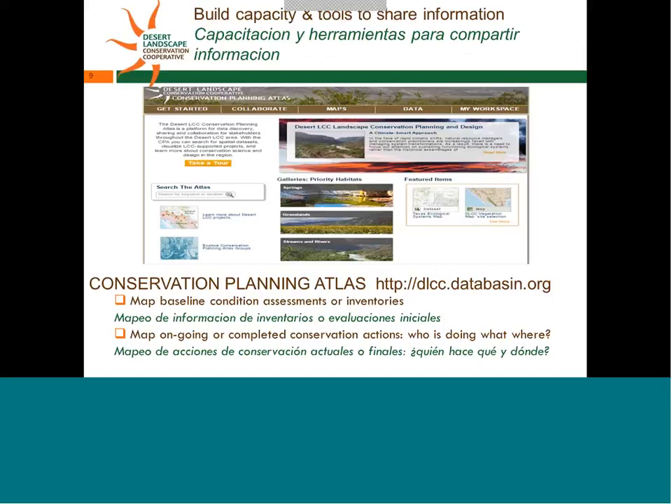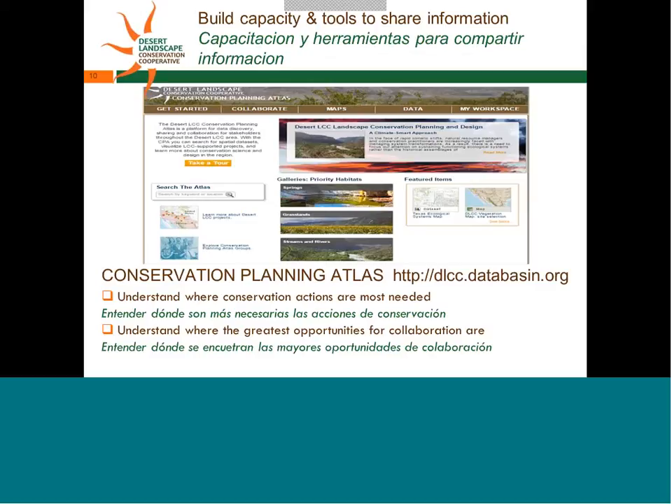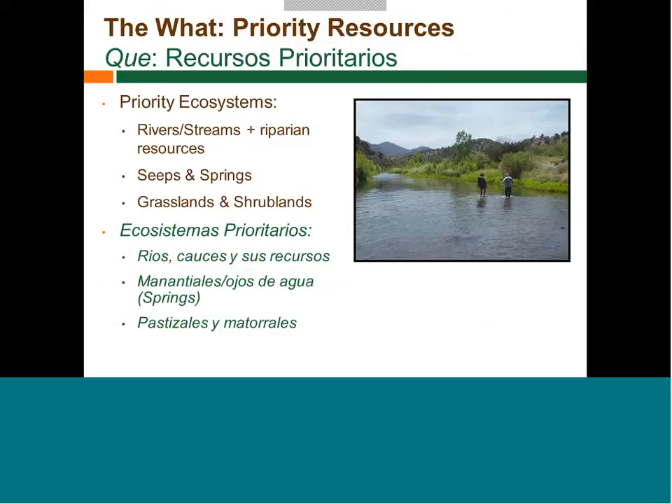A key output from this process is the conservation planning atlas, where we'll have maps highlighting assessments and inventories and who's doing what where. We're focusing on the priority resources selected by the Desert LCC: streams, grasslands, and shrublands. Los ecosistemas prioritarios son los ríos, los arroyos, los manantiales, los pastizales y los matorrales.